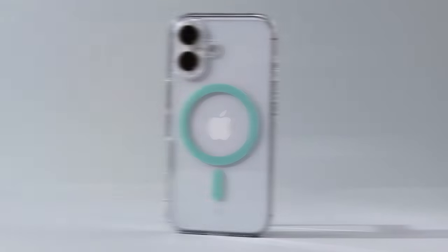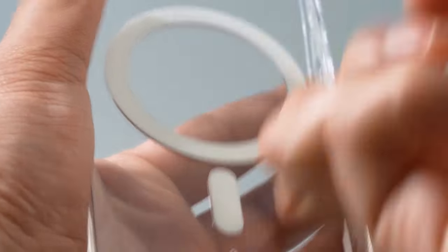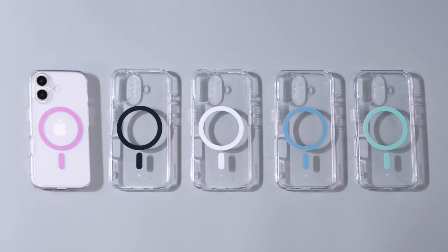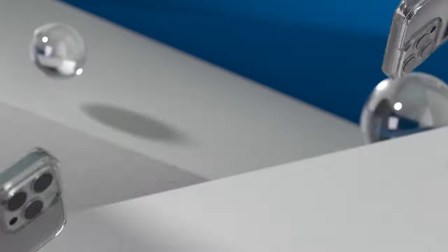Certified with military-grade protection, this case is designed to withstand drops and bumps while being compatible with wireless charging and screen protectors. The Caseology Capella Mag is an ideal choice for those seeking robust protection and stylish design, making it a valuable accessory for your iPhone 16.